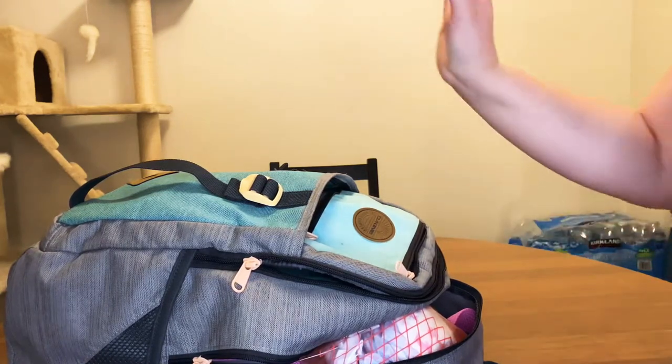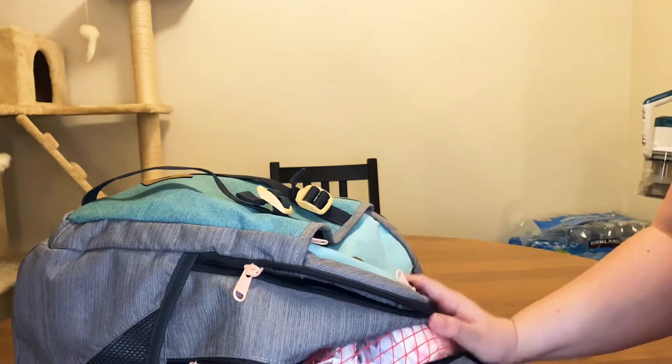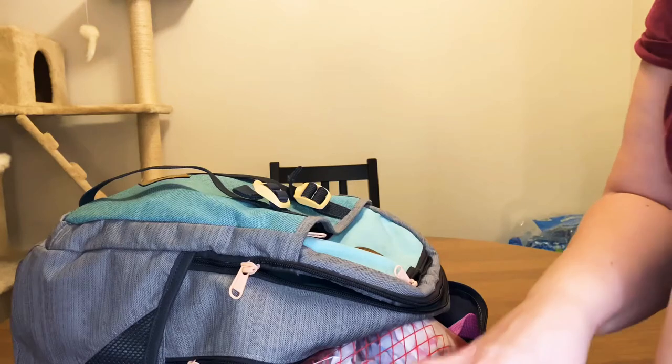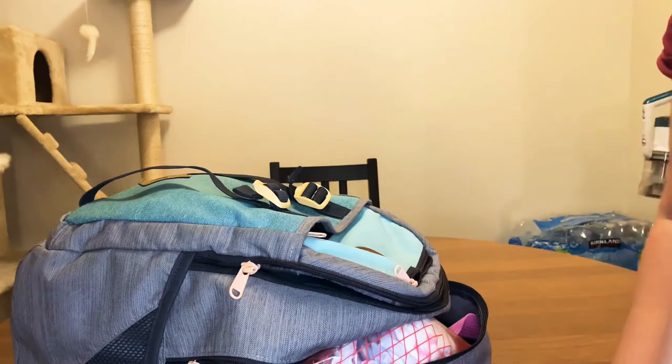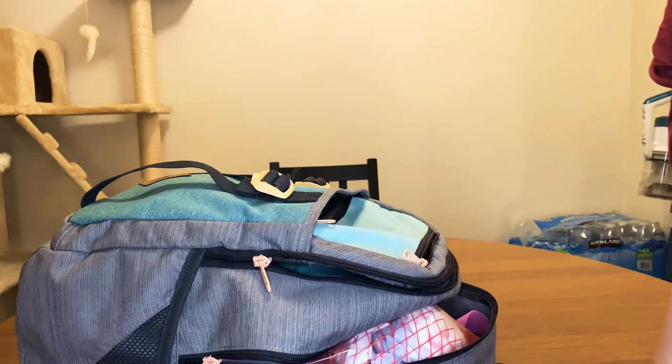So that's everything I'm packing in this bag. I'm going to make another video on how I set up her puppy area and all the things I purchased to get ready for her. That's it for this video — see you in the next one, bye!